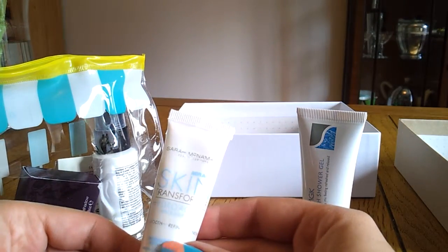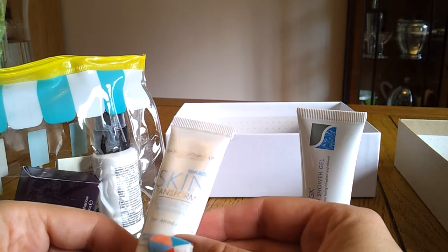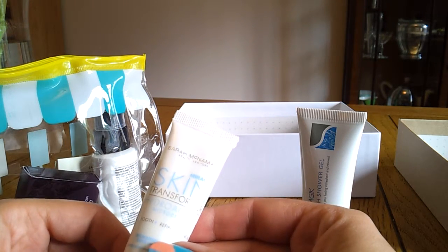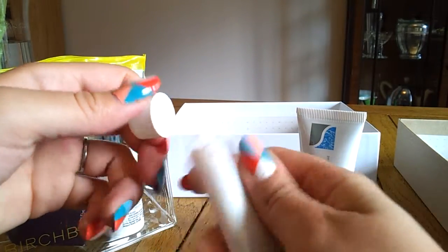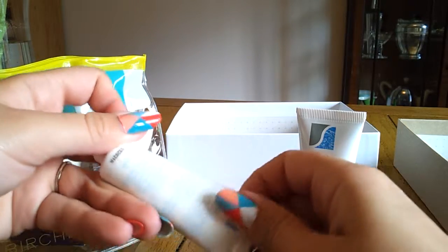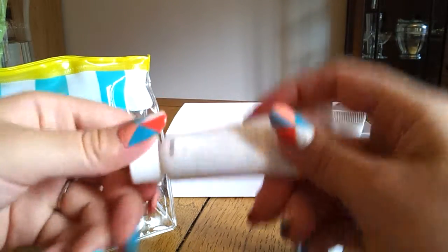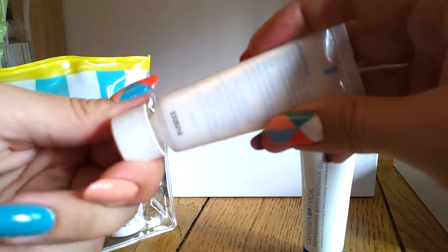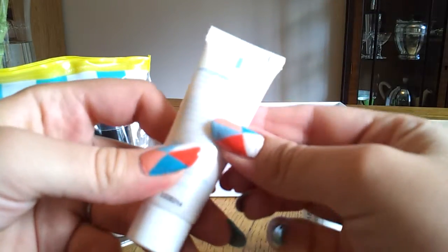Then I've got the Sarah McNamara Miracle Skin Transformer Hydroactive Microderm. That's sealed. It feels a tiny bit gritty in the packaging, so I think this is meant to be a really, really fine face scrub. That looks alright.